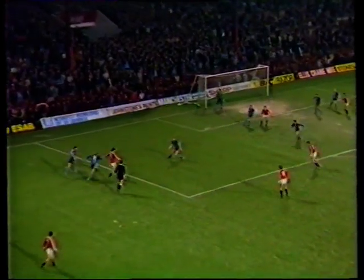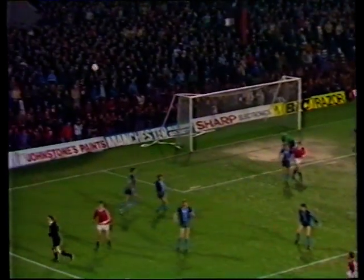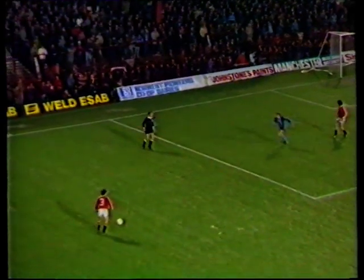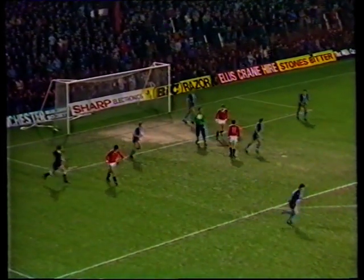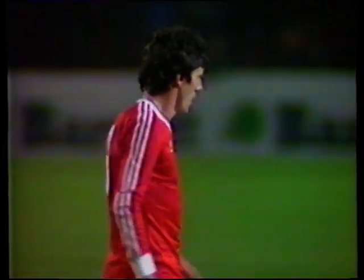Frank Stapleton found some room. Dennis Rofe turned it away. Peter Shilton is not to be hurried.